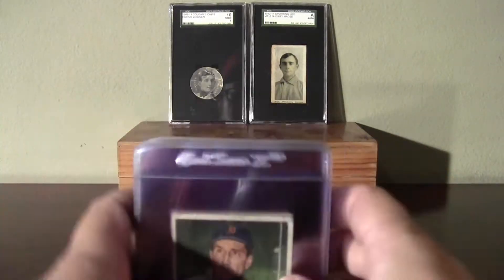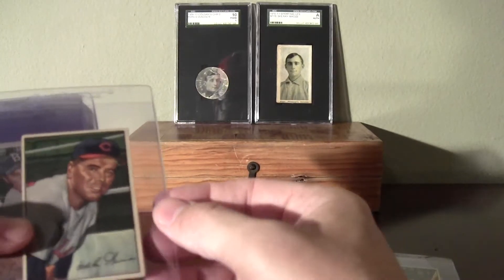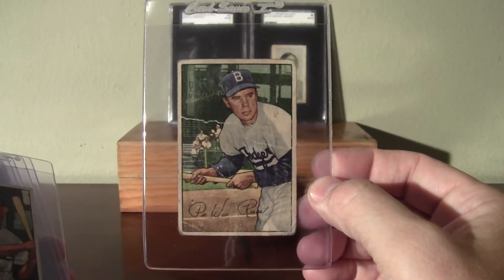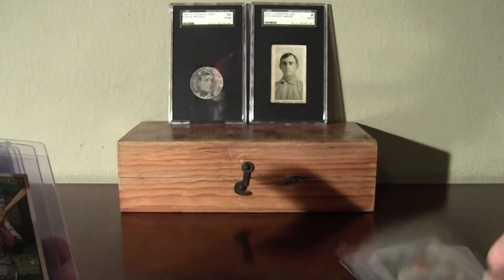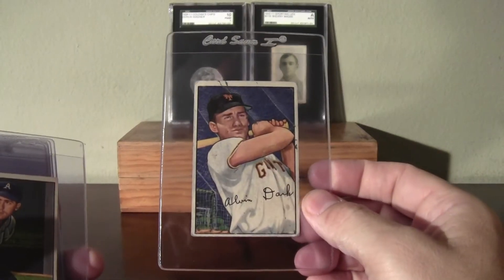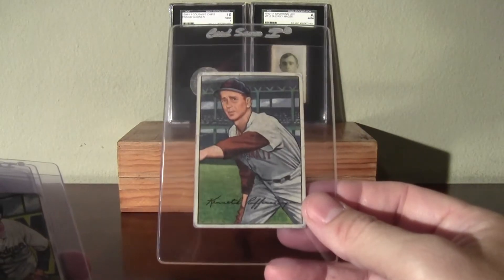I've been working on my '52 Bowman set. This is some that I've picked up lately on eBay, of course. And with Nate and his '59 Topps set building there, it's great to be around that and see that. There's a Pee-Wee Reese — that one just happened to be in a lot of cards I was picking up on eBay. I'll probably get a better Pee-Wee Reese. This is kind of the condition I'm going for — not a high-grade set by any means, but I've been picking up some nicer-looking cards. I don't want a whole set of filler cards.